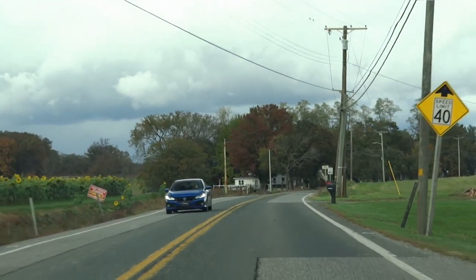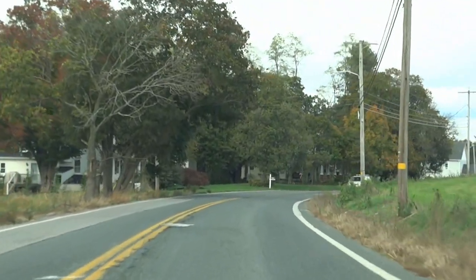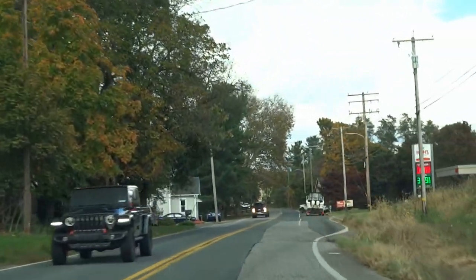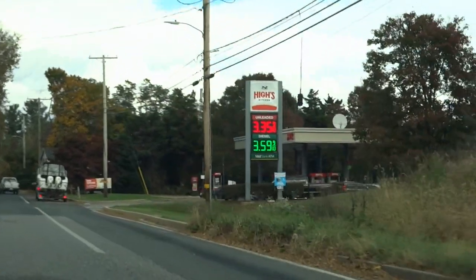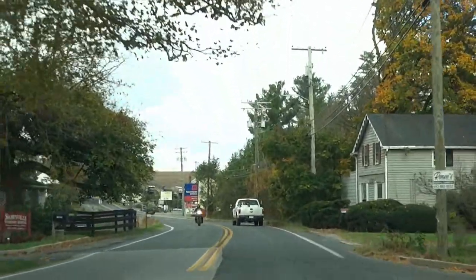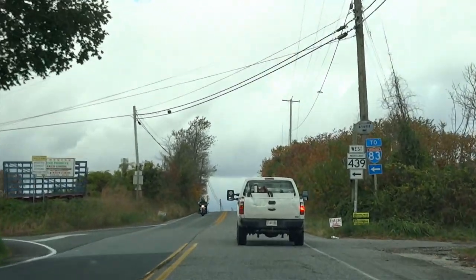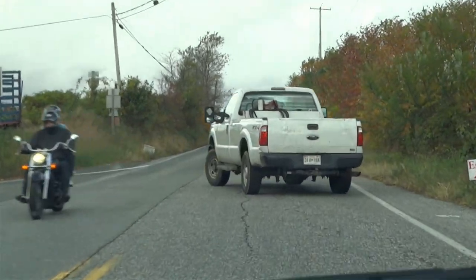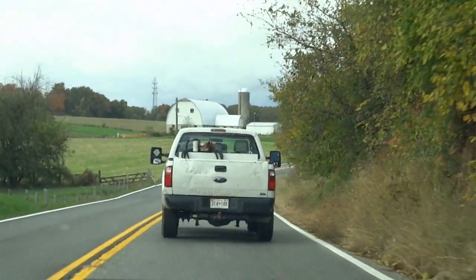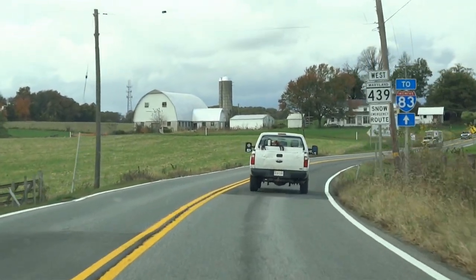They call this part of the road Norrisville Road, but a little ways up old York picks up again — in fact up around the bend. And again, bearing left to keep on the old York Road. As the song says, turn, turn, turn — to everything there is a season. And again they call this Old York Road at this point.